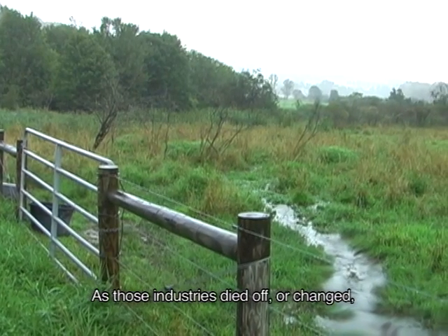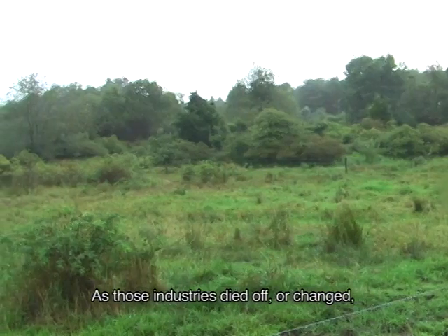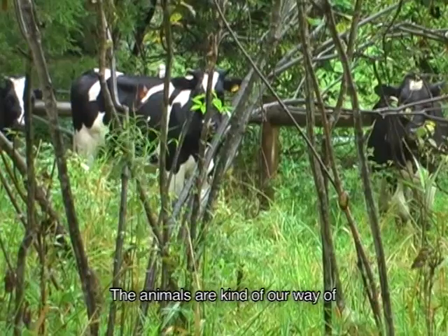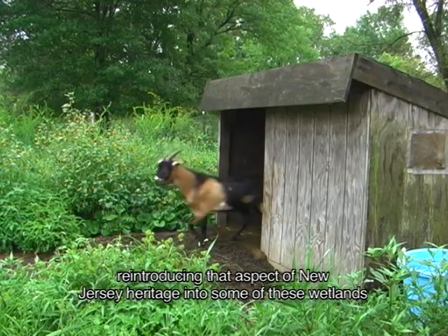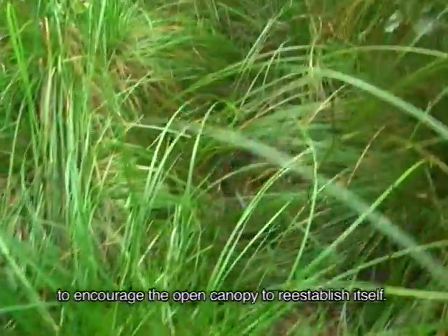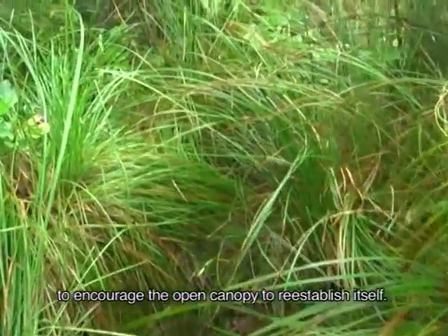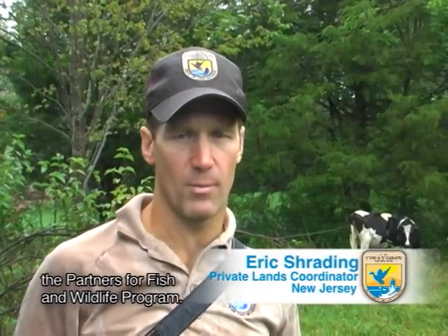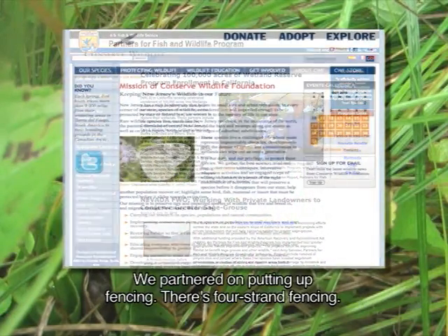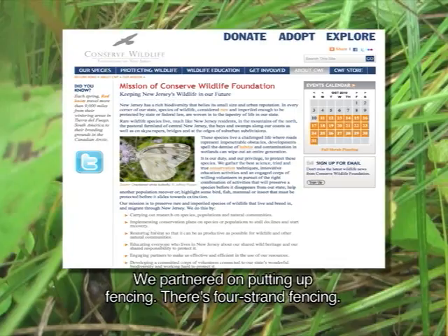As those industries died off or changed, you would start to see those open canopy wetlands become more closed in. The animals are our way of reintroducing that aspect of New Jersey heritage into some of these wetlands to encourage the open canopy to reestablish itself. This is a private farm. We work with a private landowner through the Partners for Fish and Wildlife Program in cooperation with the state and the Conserve Wildlife Foundation. We partnered on putting up fencing.